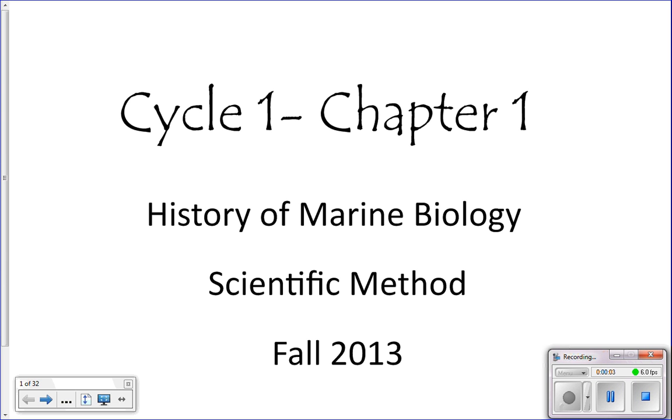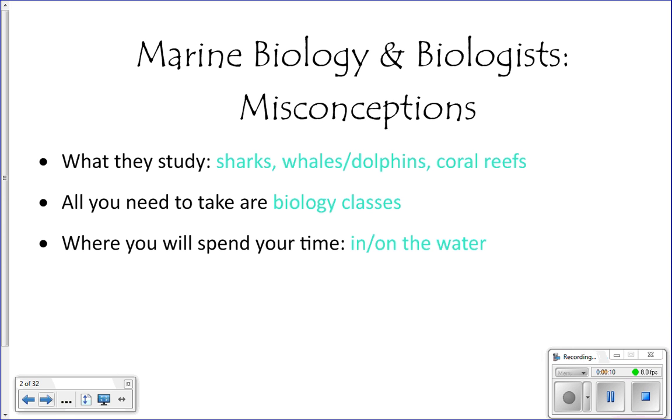Alright, so cycle one, chapter one — we're going to go over the history of marine biology and the scientific method. When people come into my class, they typically have some misconceptions about what marine biology actually is and what marine biologists do. Some of those misconceptions are that they just study sharks, whales, dolphins, coral reefs, spend all their time on boats, and they're all blonde, tanned, and fit. That's a rosy picture — what you typically see on the Discovery Channel.